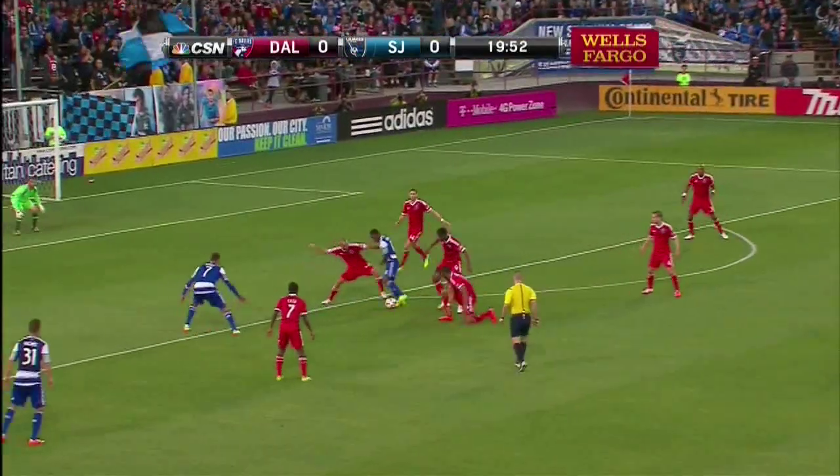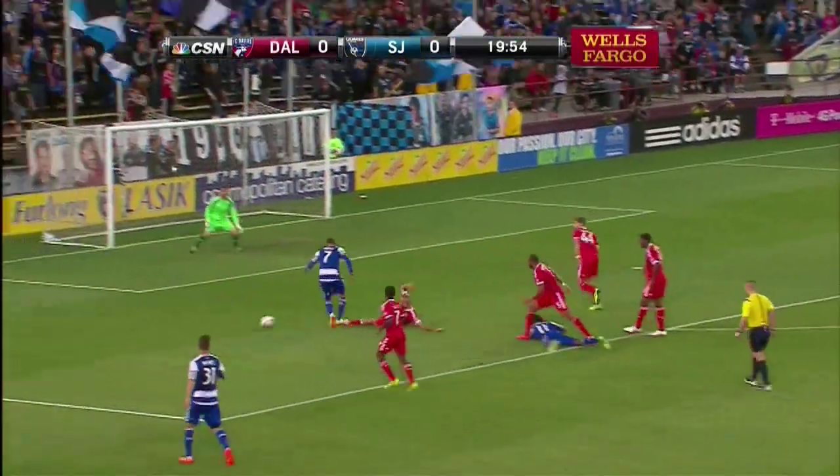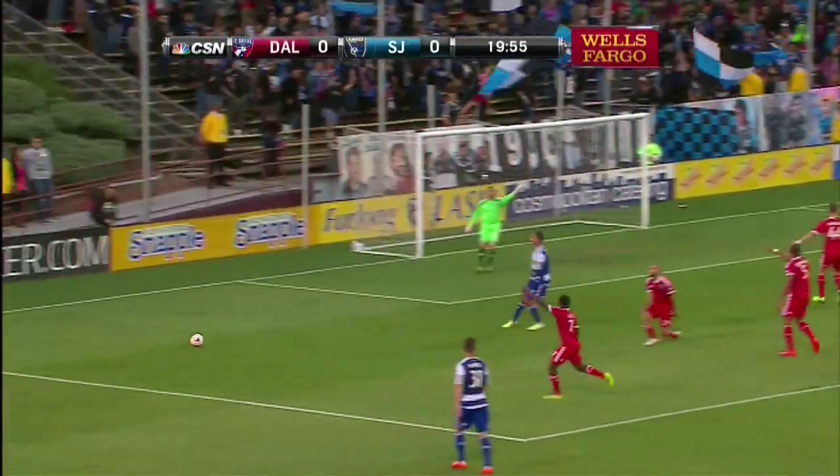How about some defensive kudos for Brandon Barklage? John Bush got a lot of the credit for maintaining the win, but it's plays like this that kept the 10-man Quakes on top.